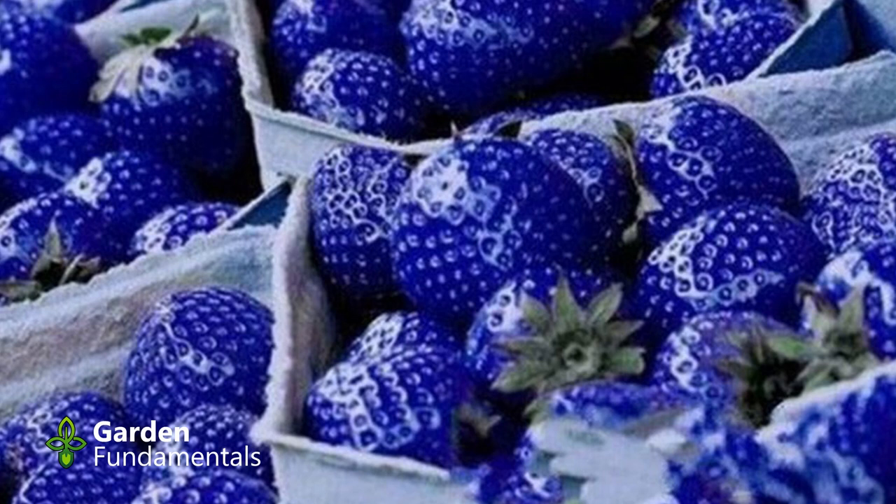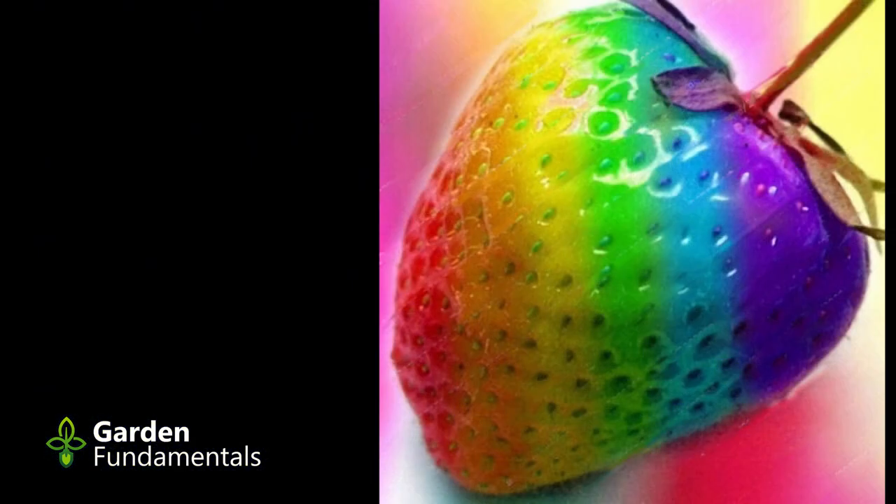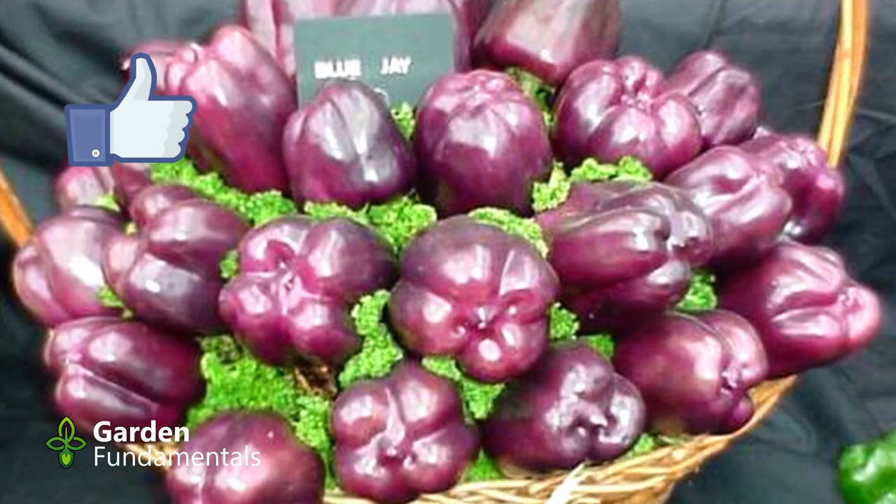With today's software, almost anyone can change a red strawberry into a blue one. Blue strawberries don't exist. Neither do the black ones or the spectacular rainbow ones. If you're looking for fake seeds of any kind, eBay is a great place to lose some money.